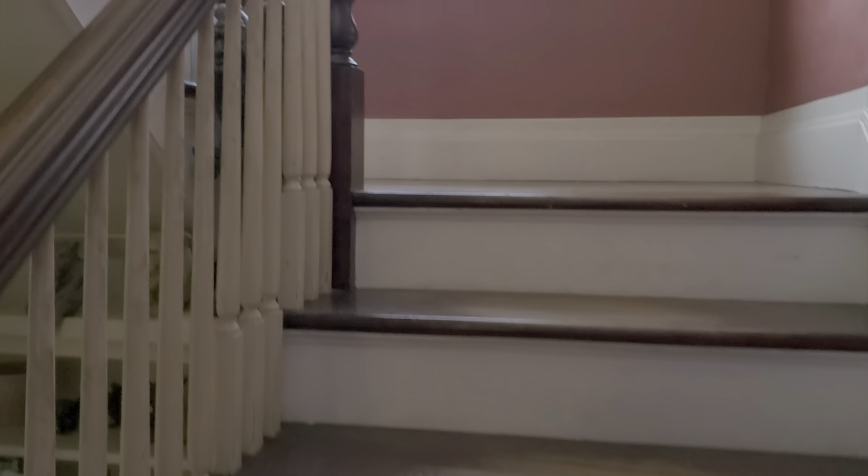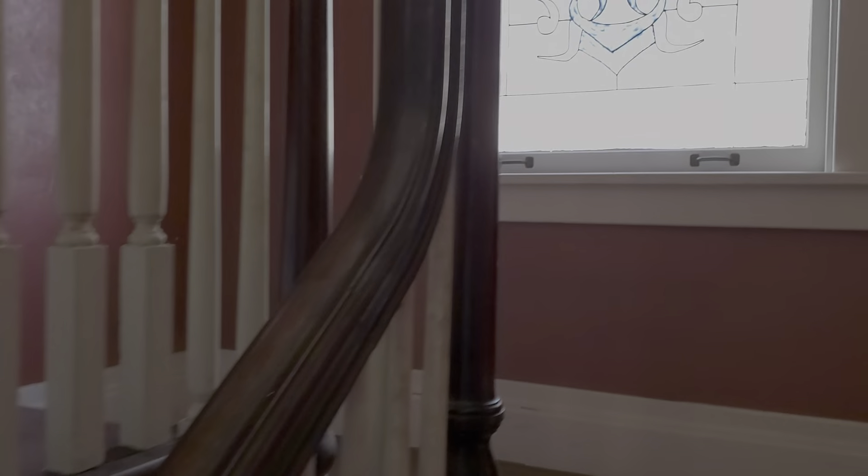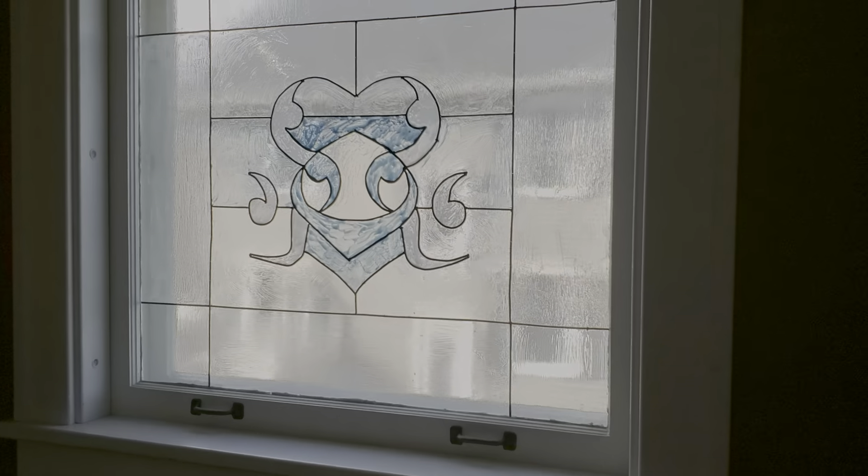This goes back out into the foyer, and I'll take you upstairs. Beautiful natural woodwork on this handrail. The landing has a beautiful window facing north. This is your second story.